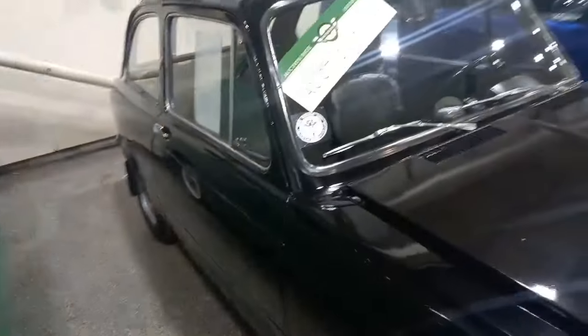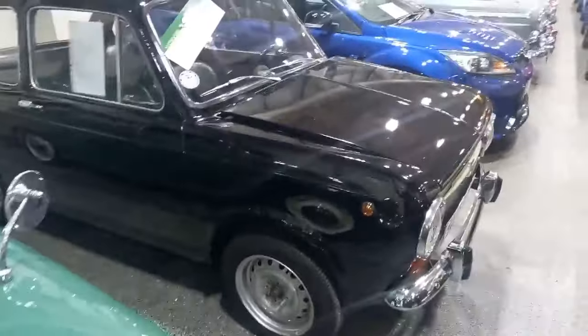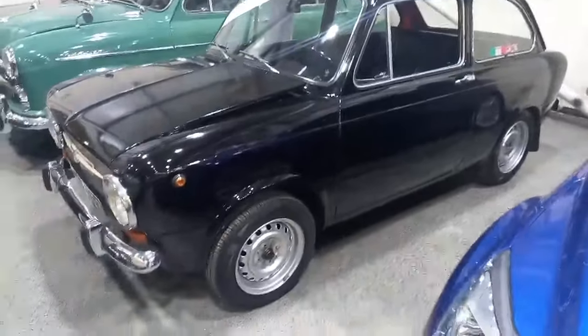If you're looking for something a little bit different, without massive expense, without breaking the budget and all the rest of it, then the little Fiat could easily be one for you.